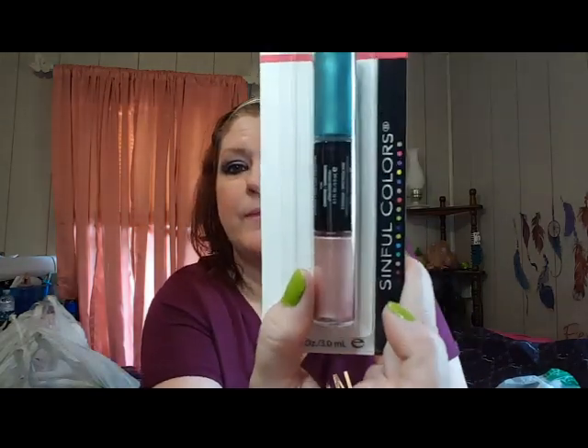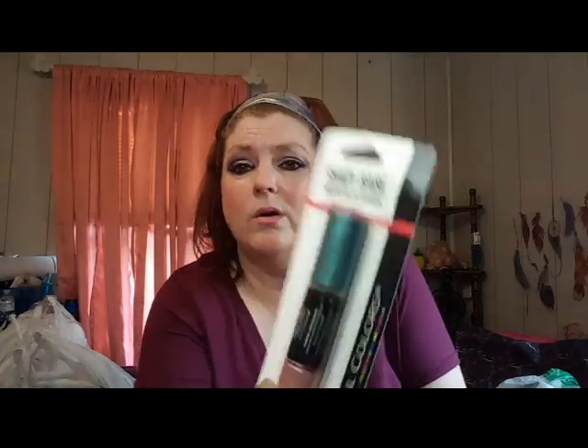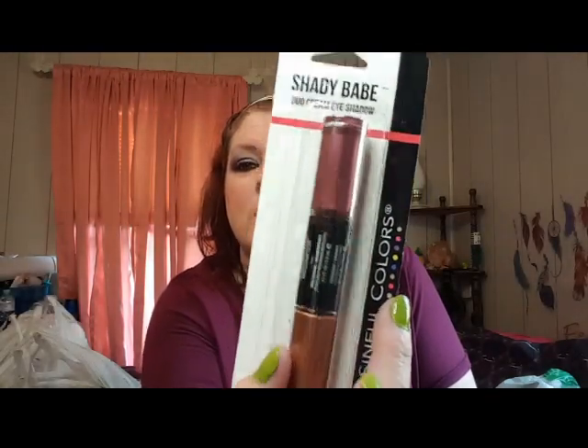They had some new ones I haven't seen - these are called Shady Babe. It's Sinful Colors duo cream eyeshadow. One has a gorgeous rose gold color and a teal color, and this other one has sort of a bronzy color and a mauve maroonish color. I grabbed one of each of those.